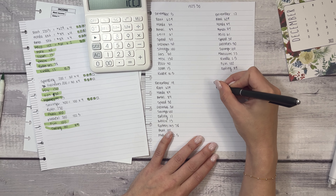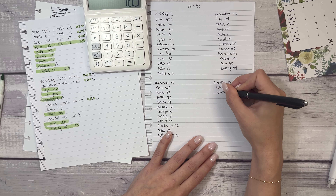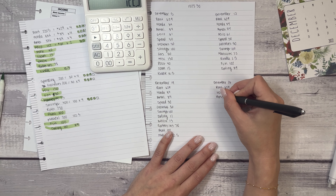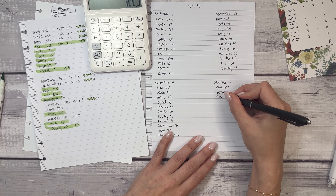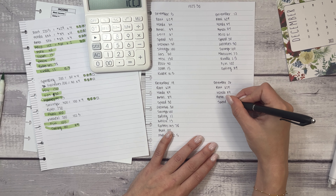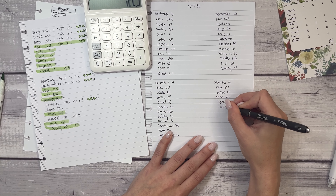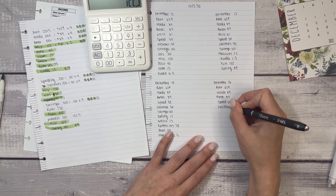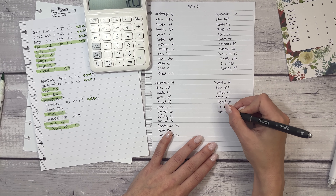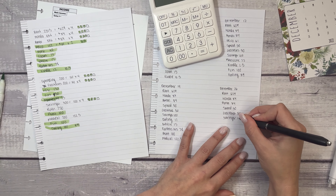Final stretch — December 26th. This will be the final paycheck piece, and then we'll get to the actual decorating part, which is a little more fun. Although I enjoy the budgeting part because it's kind of like a puzzle to figure out. I think the decorating is what many of you come for — though in November, my breakdown video actually had more views than my decorating video.